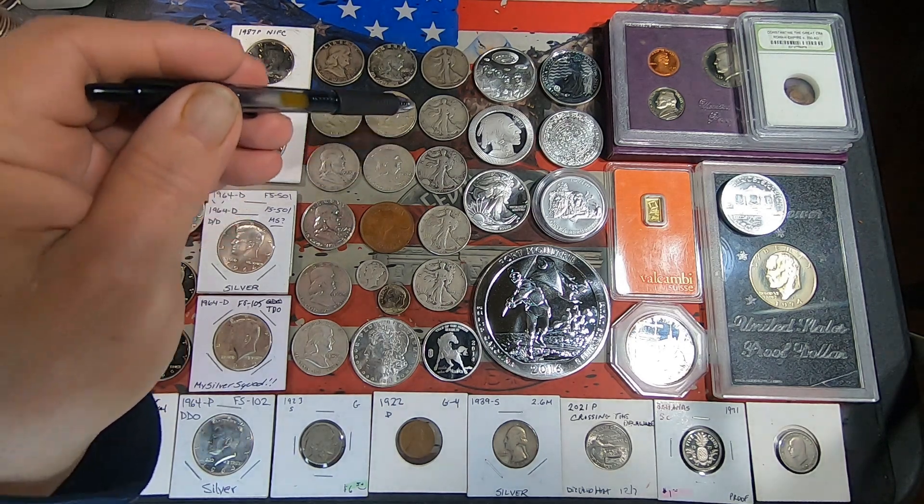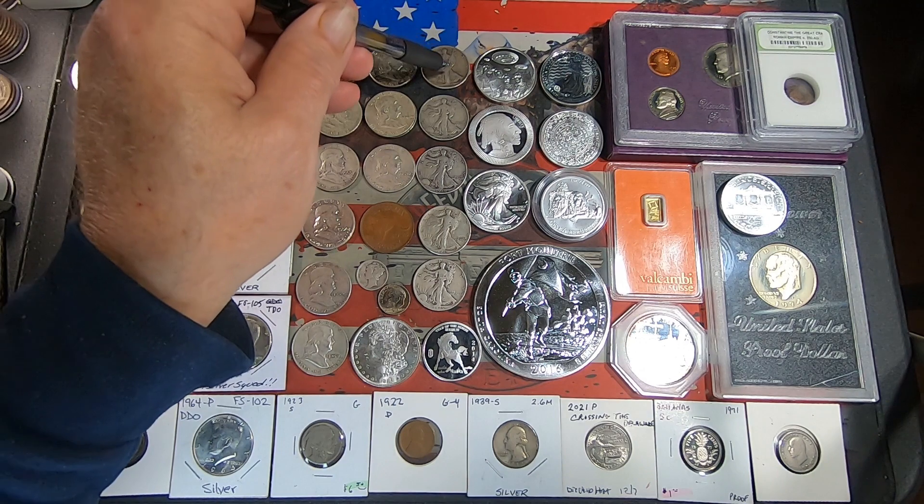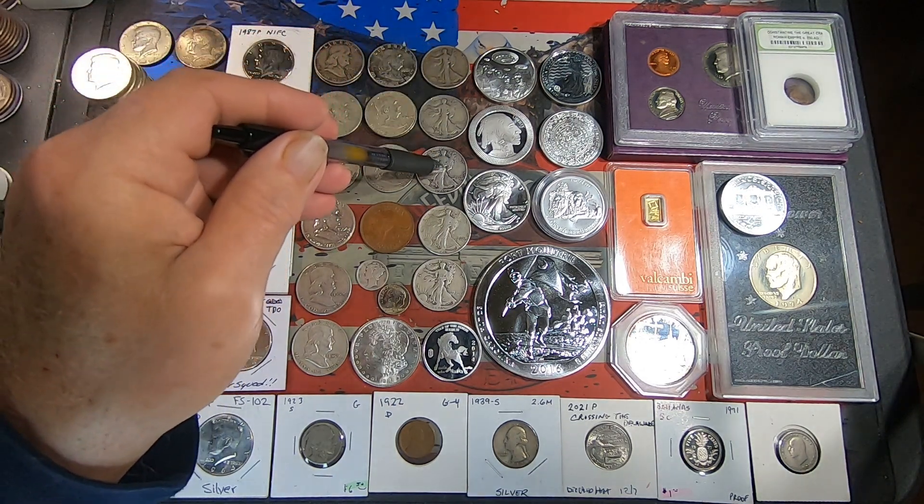For 90% Walking Liberty halves, we got a '36 Philly, a '39 Philly, and a '40 Philly.